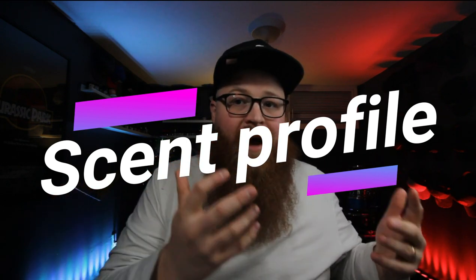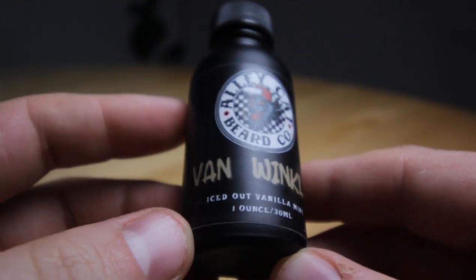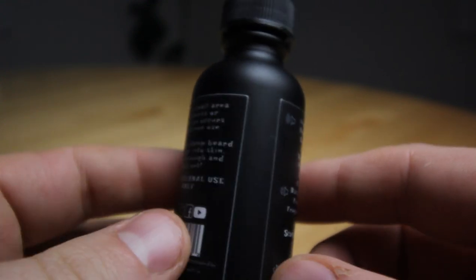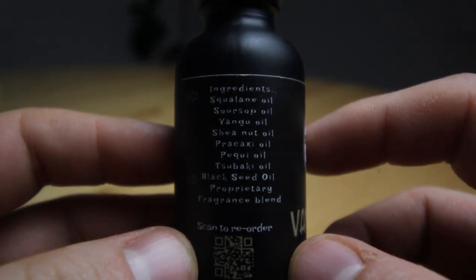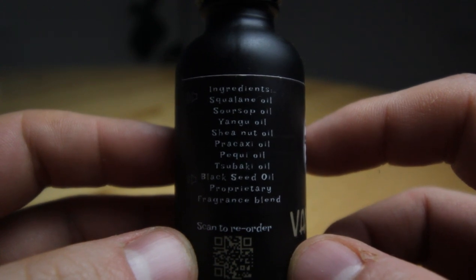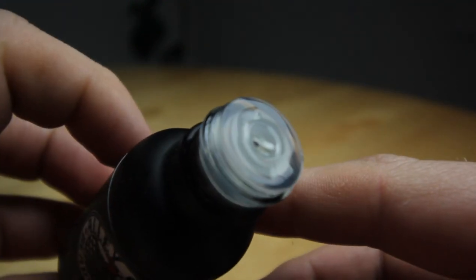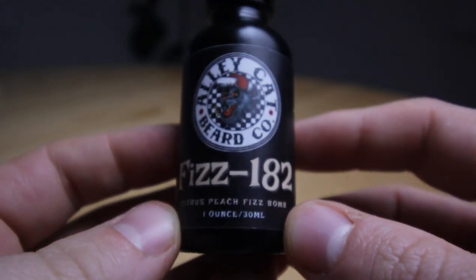Now let's move on to the scent profiles. The scents I have from Alley Cat — first is Van Winkle, which is iced-out vanilla mint. I'm a huge fan of this already. I knew it was going to smell good as soon as I tried it, and I was not disappointed at all. My wife and I smelled all of these together when we got the package, and we both really, really liked this one. I love that mint smell and that iced-out vanilla combination — it smells so good.